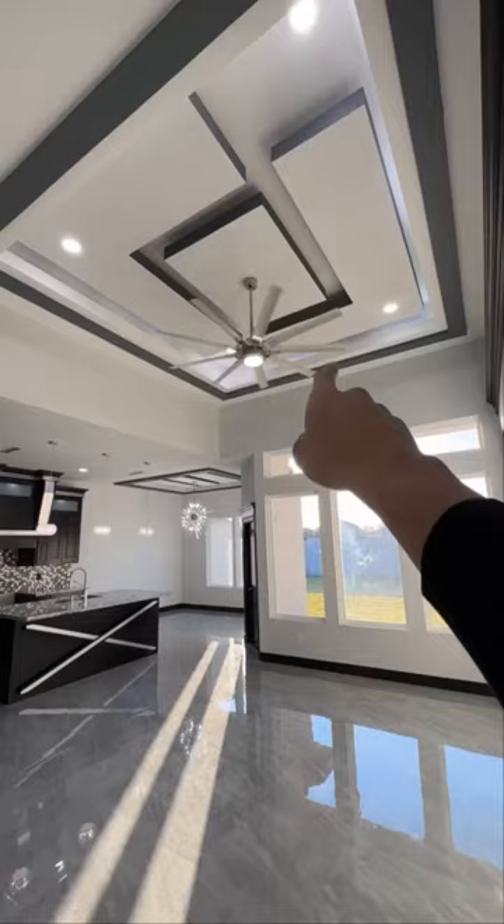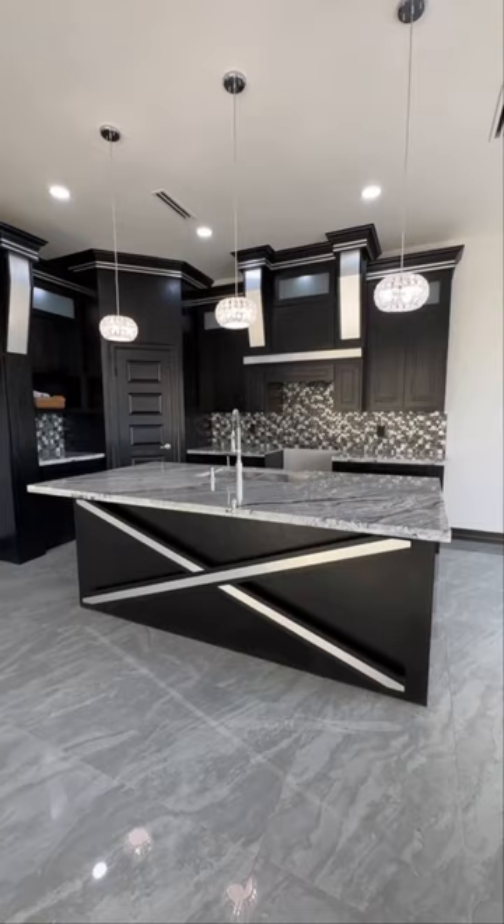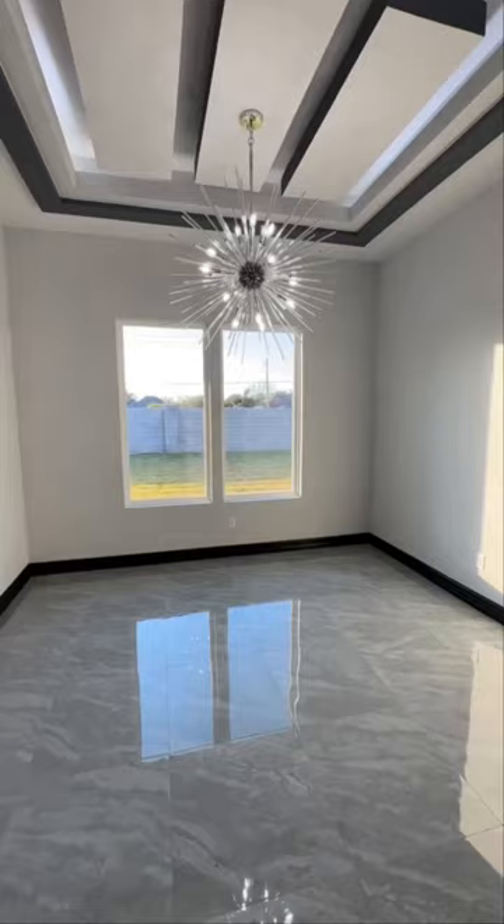Got these beautiful coffered ceilings and lots of windows bring a lot of that natural lighting. You got this gourmet kitchen. Got these really elegant light fixtures, quartz countertops. Man, look at these light fixtures.